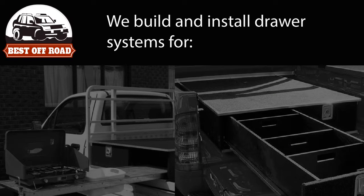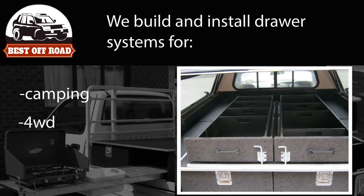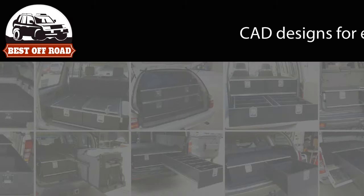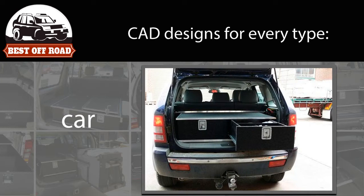We also build and install draw systems for people who go camping, four wheel driving or just need more storage in their car. All of our products are manufactured and fitted in our factory in Dandenong. We have CAD designs for every type of car, van and ute.